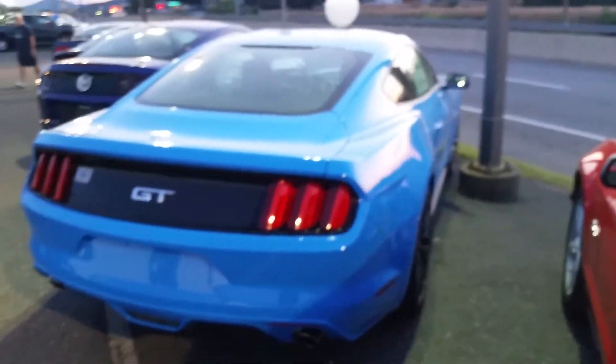No spoiler — or the wrong spoiler. I like the color though. It's pretty cool.